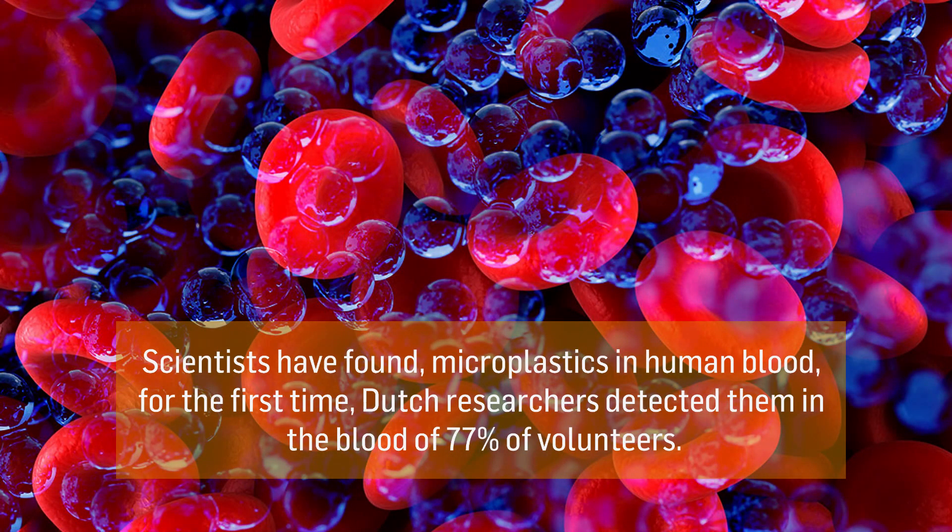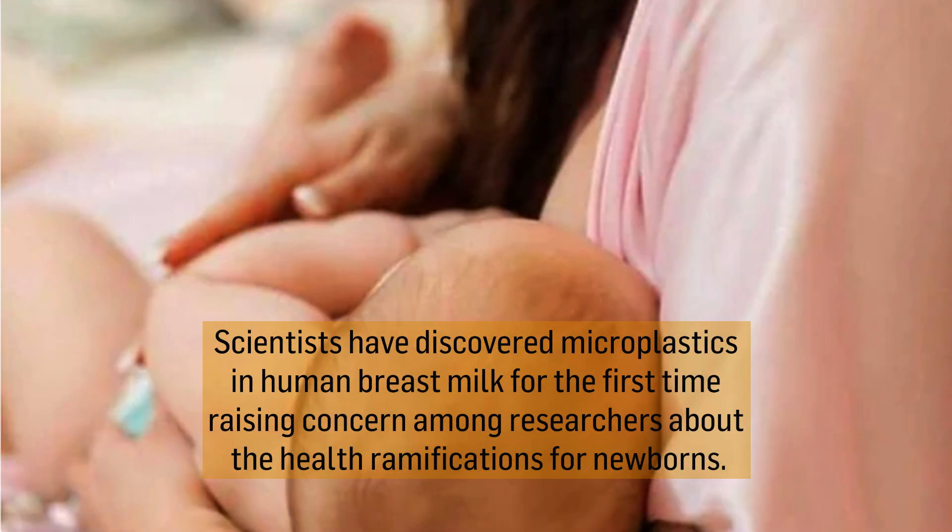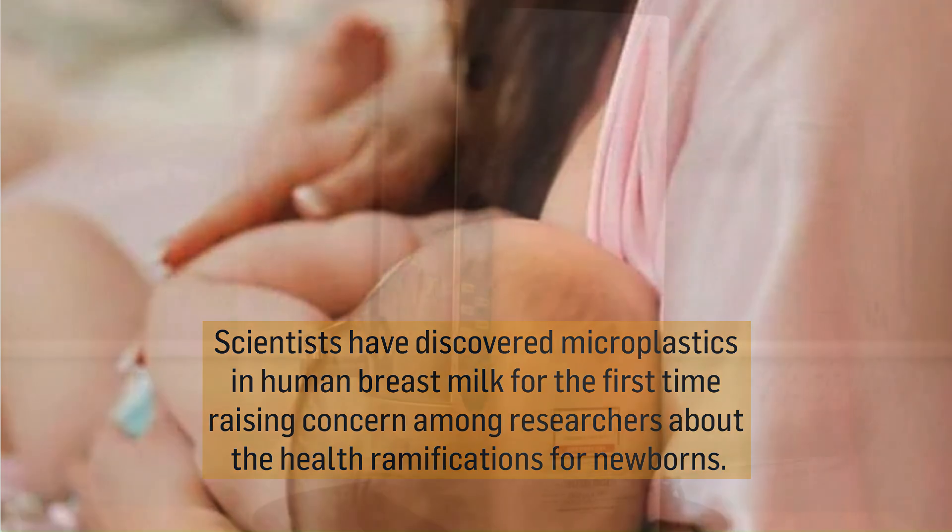Recent reports state that scientists have found microplastics in human blood for the first time. Dutch researchers detected them in the blood of 77% of volunteers. Scientists in Italy also found microplastics in human breast milk for the first time.